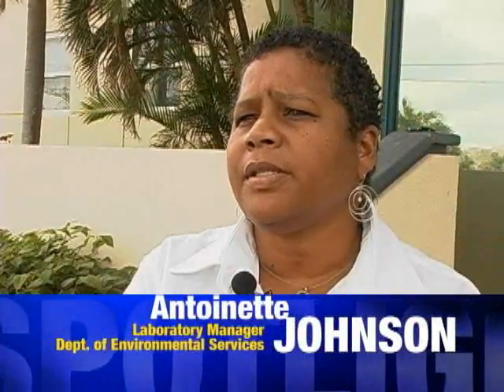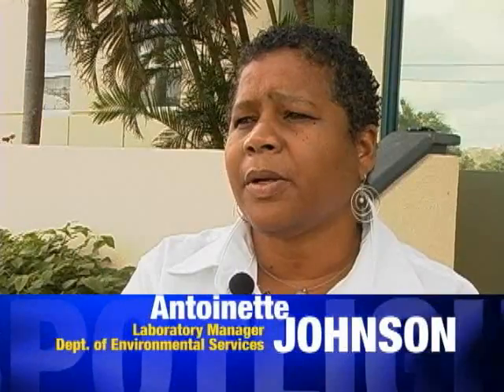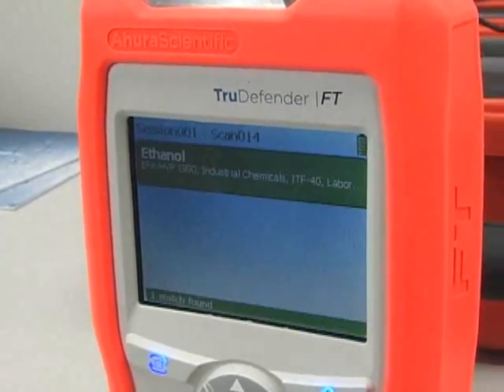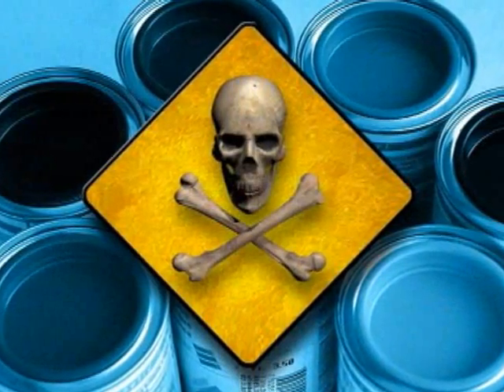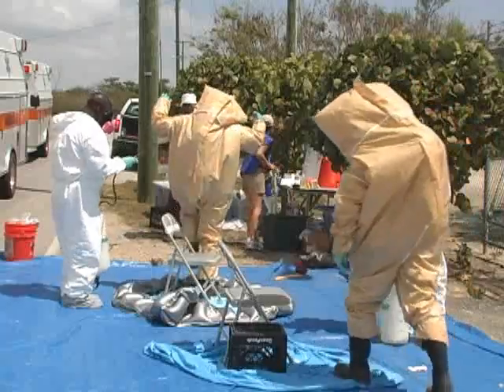Recently, the Department of Environmental Health obtained a piece of equipment which we're really excited about. It's called a True Defender, and it allows us to identify unknowns in the hazardous waste arena or under emergency response situations.